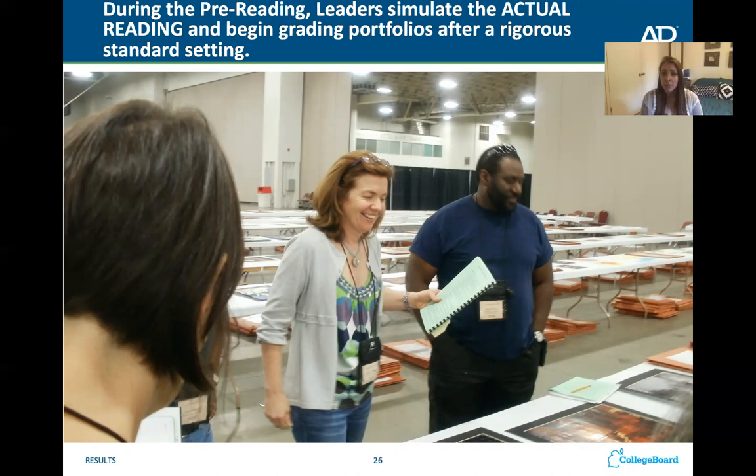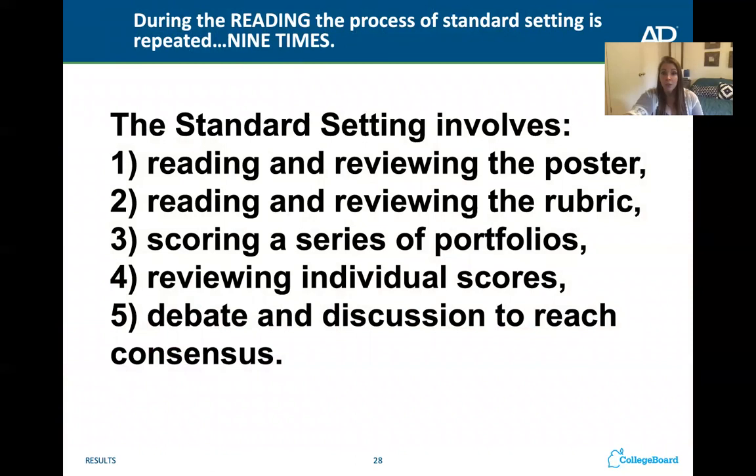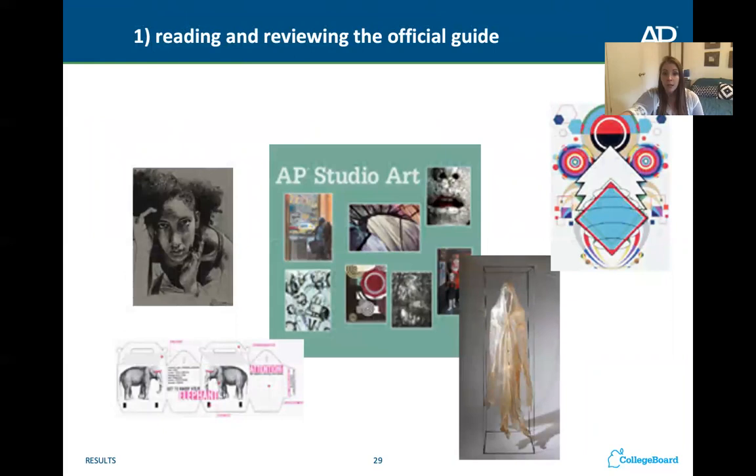You might be asking how they do this in a way that is fair and consistent when lots of different people are scoring portfolios. They have a rigorous standard setting session before each of the portfolios are scored. An expert in that portfolio type teaches everyone else how to score using the rubric, and they do it nine times for each portfolio type. They review the official handout, review the rubric together, practice scoring portfolios just like we will do in class, then review their scores and debate to reach a consensus. We will do that same process in our classroom each week.